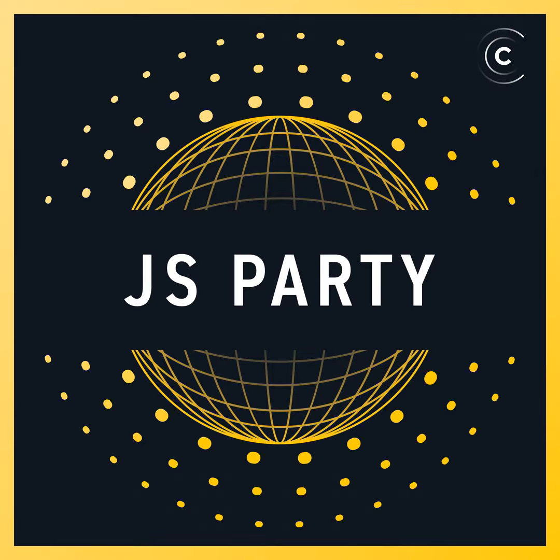Hey, it's party time! I want to talk about a new sponsor of ours: jam.dev. Yes, jam.dev is one-click bug reports that devs love. It's just too easy. Get Jam for free today at jam.dev.